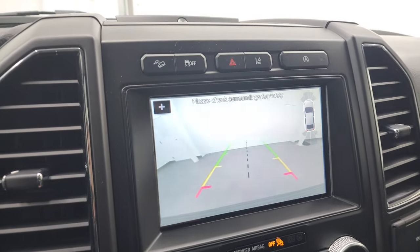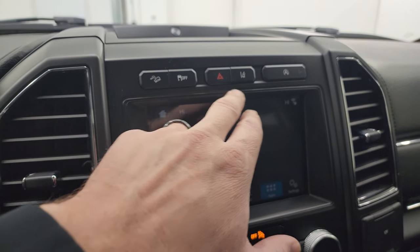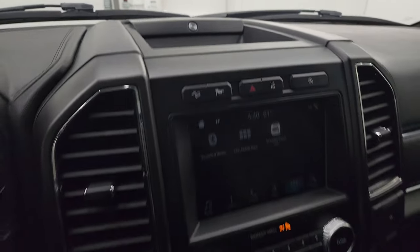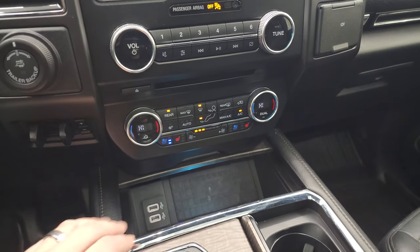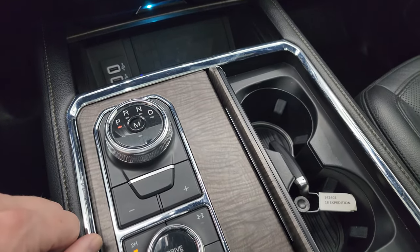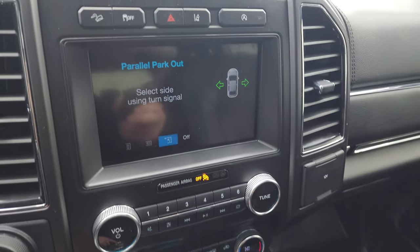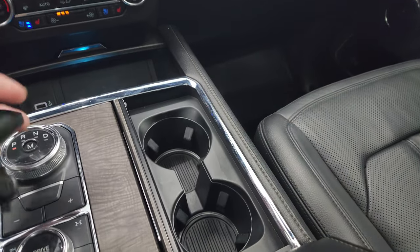This is also where your backup camera shows up, and you can see that is working nicely. Downhill assist control, stability control, lane departure warning and lane departure assist, and start-stop capabilities. This one does have the B&O premium sound system, the pro trailer backup assist system, factory brake controller, wireless cell phone charge pad, and two USBs. You also have the 10-speed automatic transmission, push-button four-wheel drive, and perpendicular and parallel park assist. You can turn your parking sensors off and on.